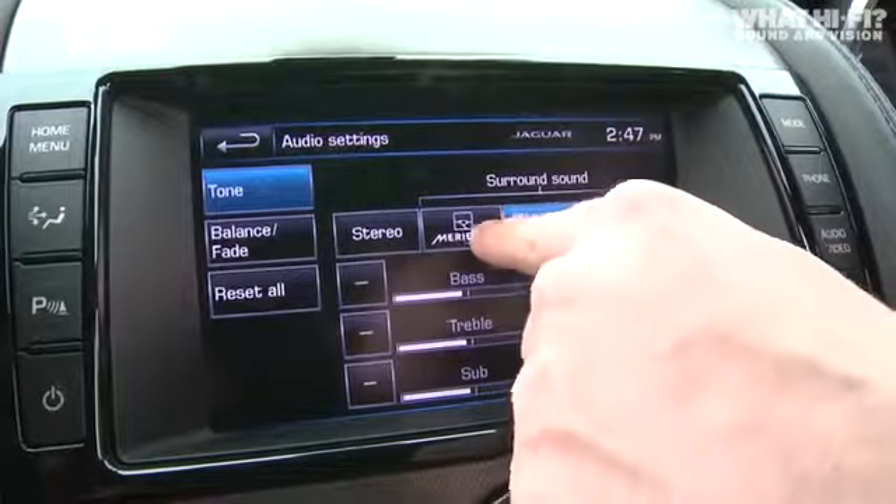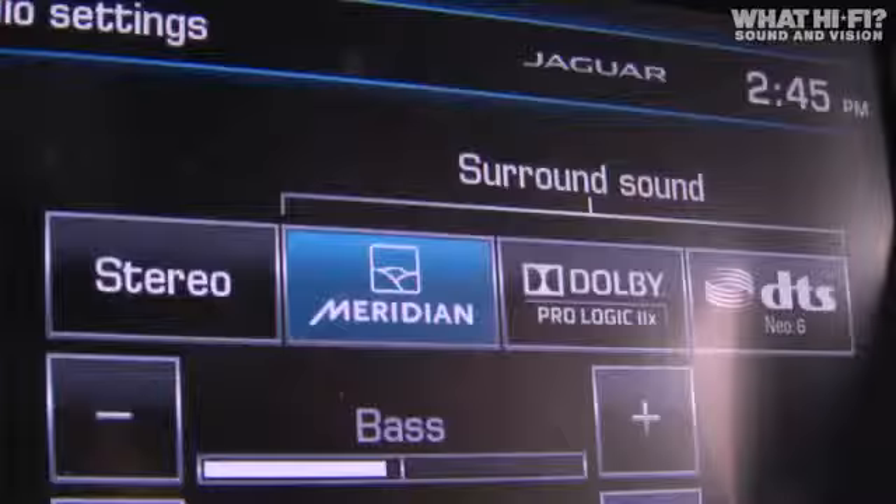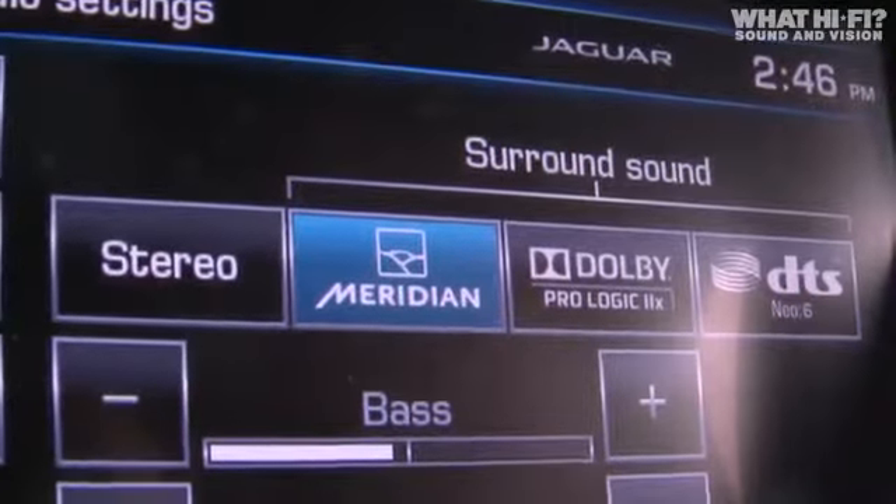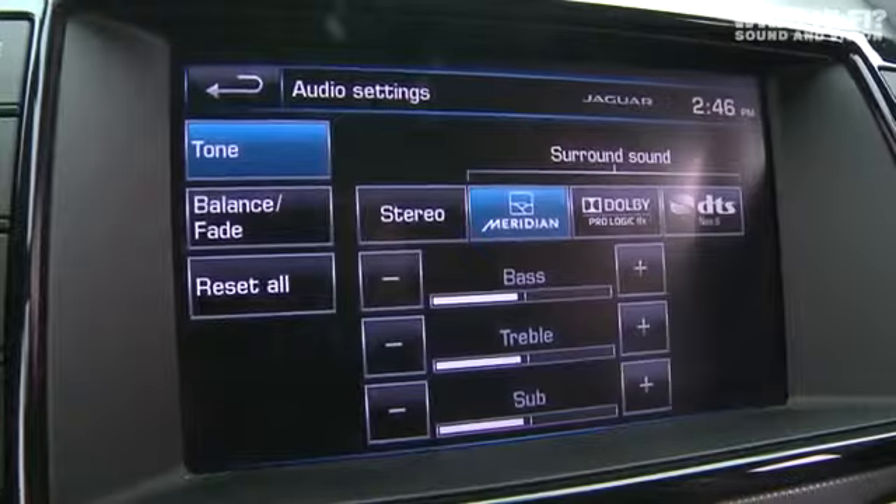The main one you want to pay particular attention to is the Meridian setting. Press this button and it engages the Tri-Field technology, which gives you that nice, focused and concise stereo image.